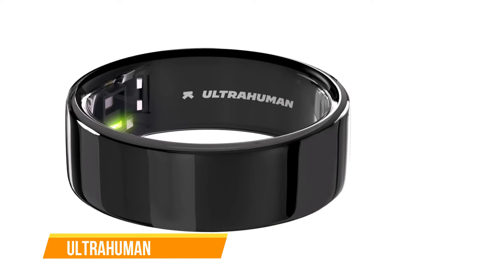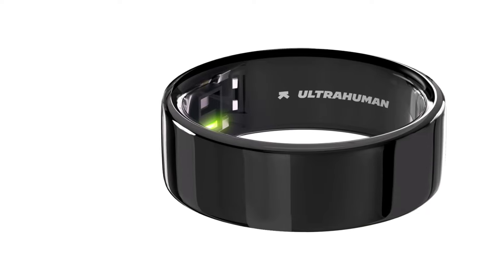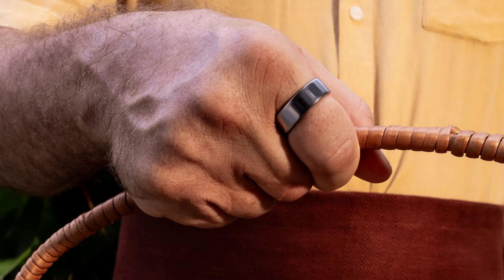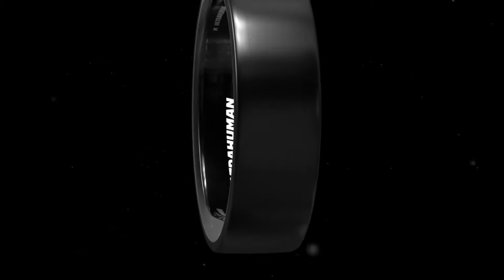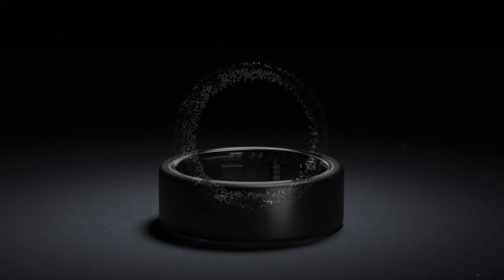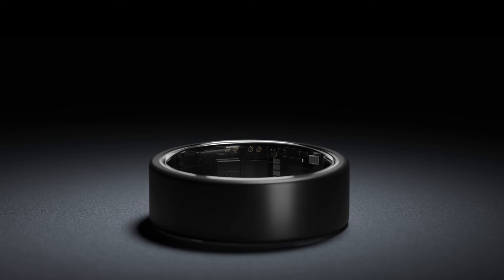The last one on our list is the Ultrahuman Ring Air. It offers an intriguing proposition in the realm of smart rings, aiming to streamline health tracking without the burden of a subscription fee. Priced at around $350, it competes directly with established players like the Oura Ring, boasting an array of sensors including infrared photoplethysmography (PPG), skin temperature, and motion sensors. Design-wise, the Ring Air sports a sleek, understated look, though some users might find its chunkiness less appealing. It is lightweight and suitable for all-day wear including during sleep, though the matte black finish may scuff easily.